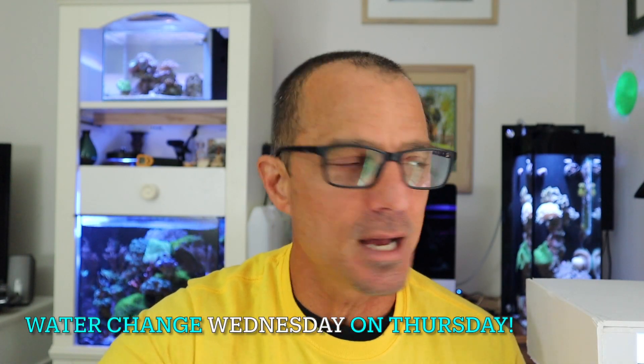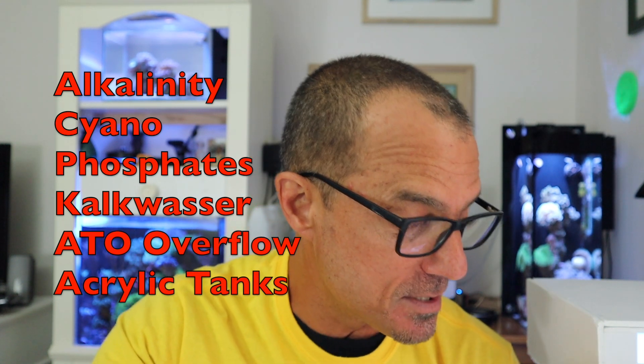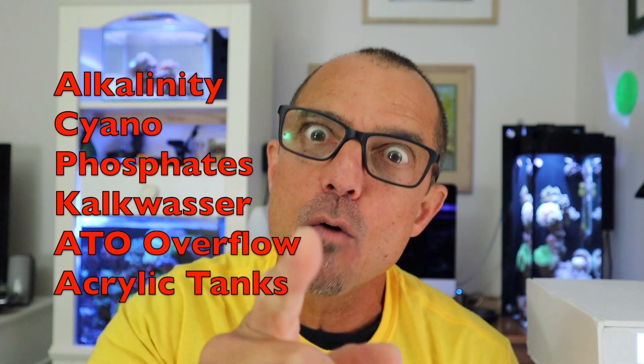I saw Dave out there. Now listen, my hardcore viewers — you're not allowed to look at any other reef channels. So today is Water Change Wednesday. It's been a while, almost two weeks probably. New viewers, Water Change Wednesday is a question and answer format. Tonight it's Water Change Wednesday on Thursday — that's going to happen from time to time. You ask me any question you want in any video, and I'll answer it there and then answer it here. Today we have questions on ALK, cyano, lowering phosphates, Kalkwasser, ATO overflow, and acrylic tanks. And maybe a couple more if I'm in a good mood. Let's get into it.